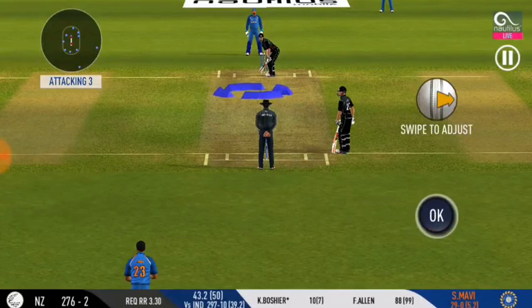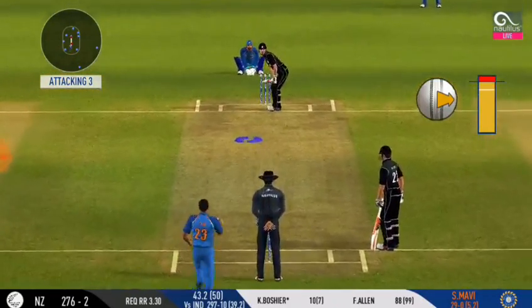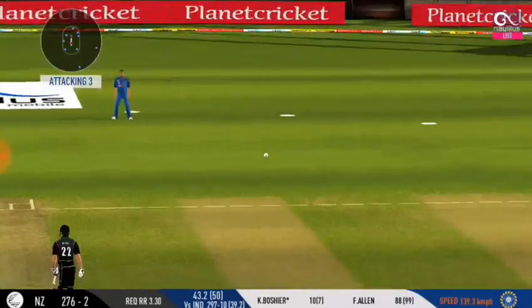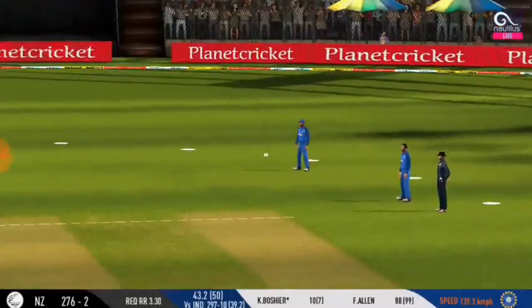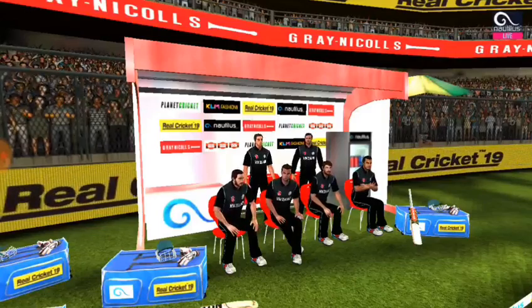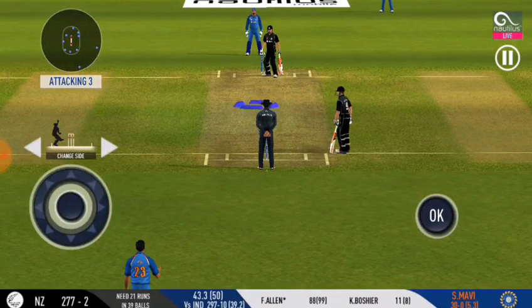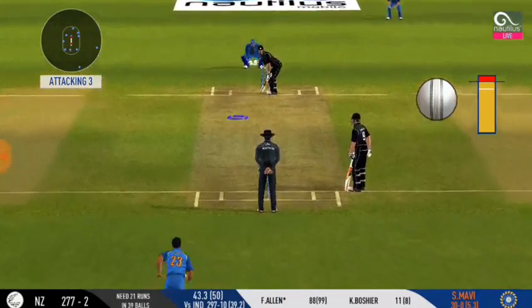Good hit by the batsman. He has looked more comfortable — must be close. Single taken — good rotation of strike here from the batsman. He's a boundary hitter; that's one thing teams know about him.